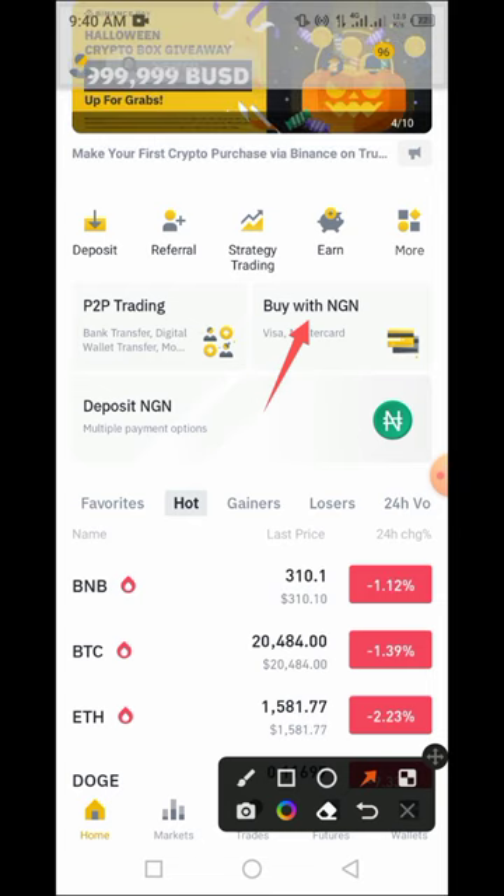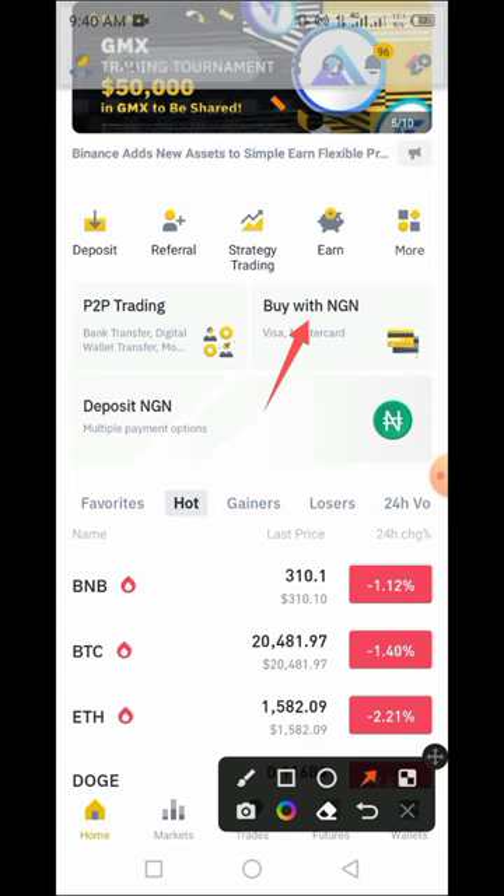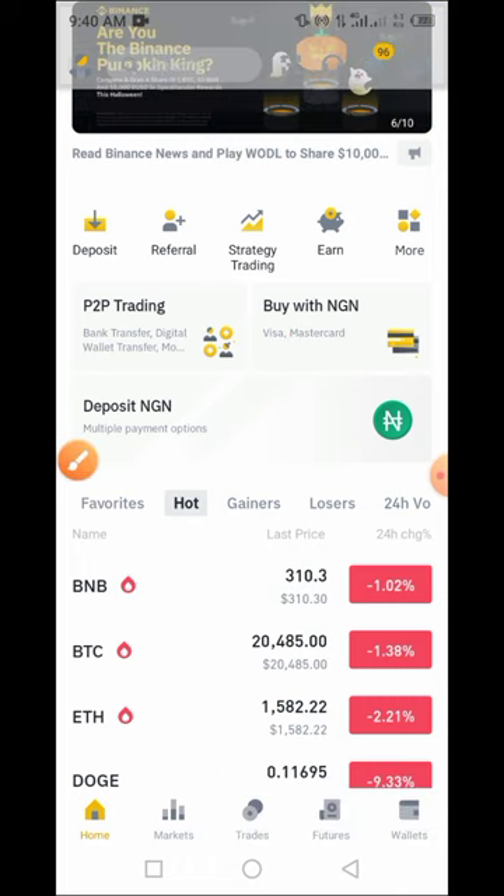All you have to do is have a Binance account and you must reside within Nigeria so that you'll be able to participate in this process. All you have to do is log into your Binance account.